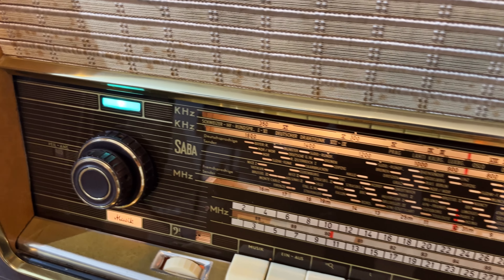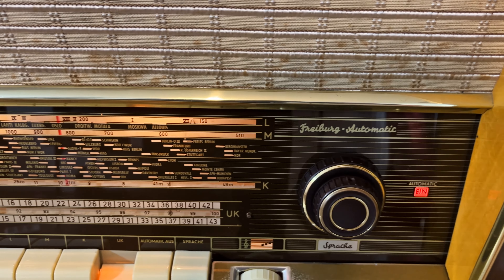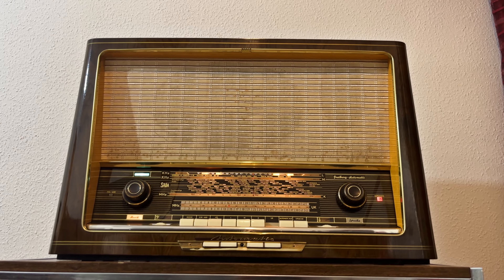Today I present you the Saba Freiburg Automatic 9. This was in 1959 the absolute high-end radio that you could buy in West Germany.